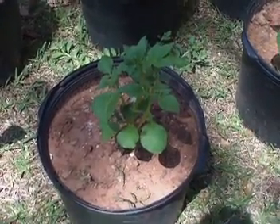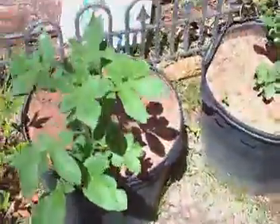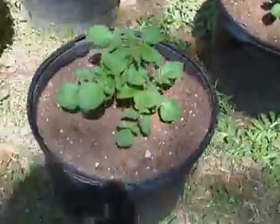We bought these seed potatoes — I just kept the bag. It was Yukon Gold, and we bought them back in February.